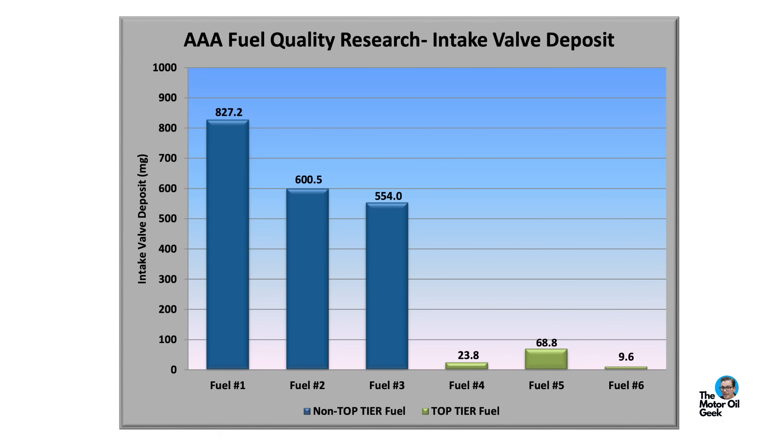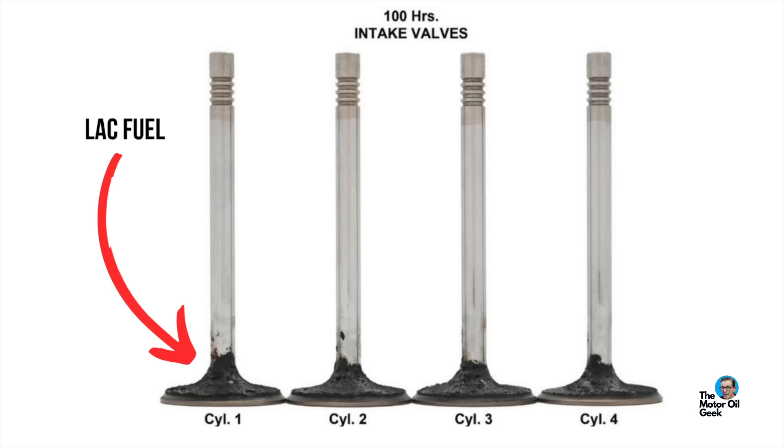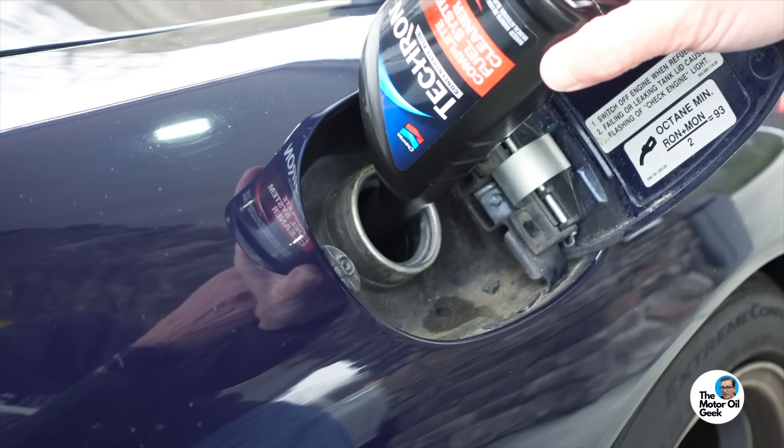That's a huge change. The piston deposits also decreased by 8%, so you had cleaner valves and cleaner pistons by going from the LAC to the top tier fuel. Increasing the detergent level in the fuel reduced the deposits on the intake valves and the pistons — it's that simple. And speaking of top tier fuel, Top Tier Plus debuts in 2025, which features a higher level of cleanliness for gasoline direct injection engines. We'll leave a link in the description box below for all the details. So increasing the detergent level in your regular fuel by using a fuel detergent additive will reduce the deposits in your engine — regular old pump gas does need extra additives.